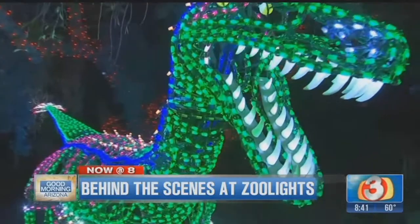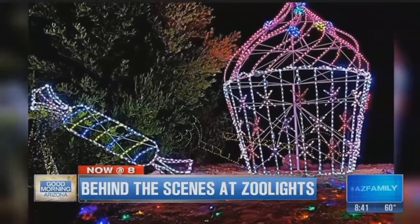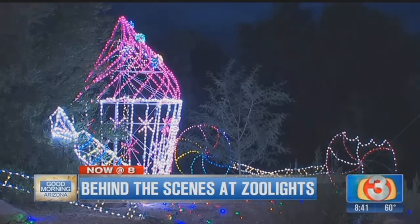You'll find Fran across from the giraffes and not far from another new element — a giant cupcake. We started our Candyland a couple years back, and this is the newest part of it. It's about eight feet tall, maybe a little bit bigger. Very, very bright pink.